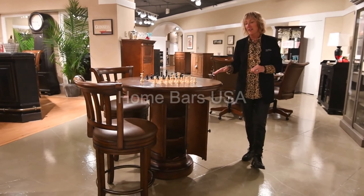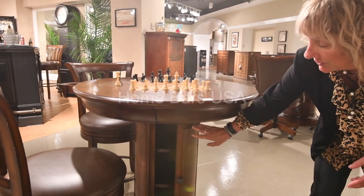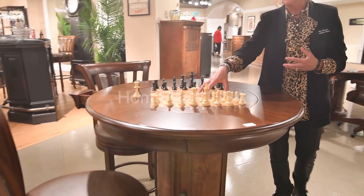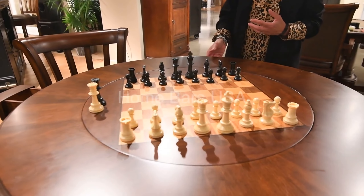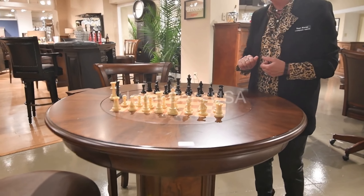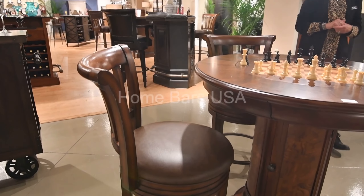Here's our featured Ithaca game table. It's a counter height table. As you can see, we have additional storage. The game table on top features chess and checkers, and then it pops over to reveal a solid wood top. It comes with matching counter height stools that work with the table.